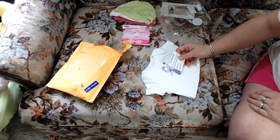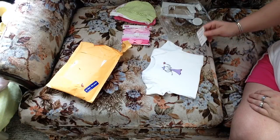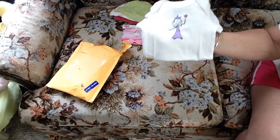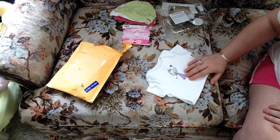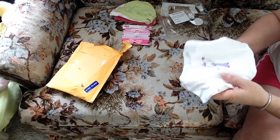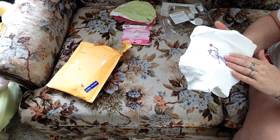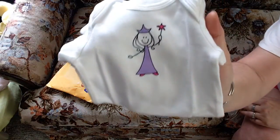It says — care instructions, because it's handmade: hand wash, or turn inside out and wash on gentle cycle, hang to dry, iron inside out. Thank goodness we use these on the Reborns, because I don't have to worry about too much washing. That is adorable. So you actually made this — wow. That's something. It looks like you would buy something like this. Very creative. I love it. That is so pretty.